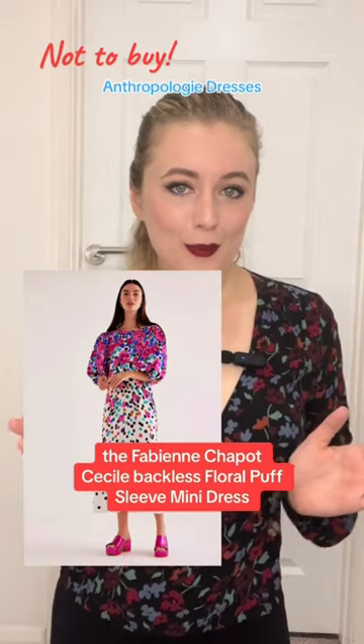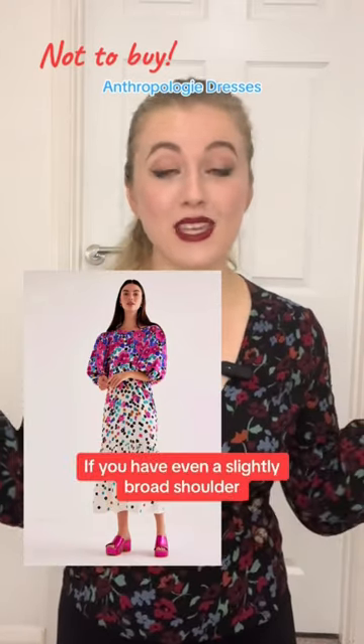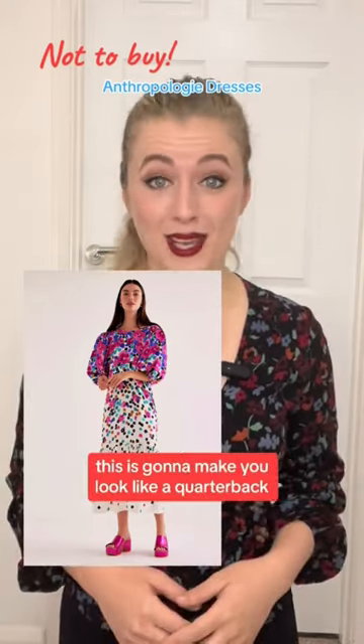The Fabienne Chapeau Cecile backless floral puff sleeve midi dress. If you have even a slightly broad shoulder, this is going to make you look like a quarterback.